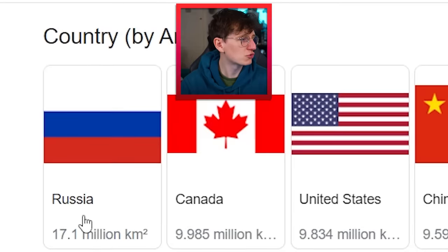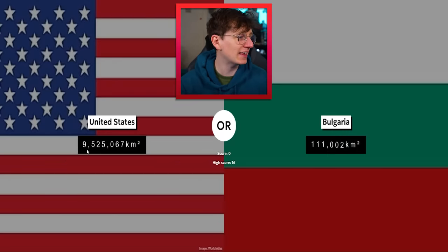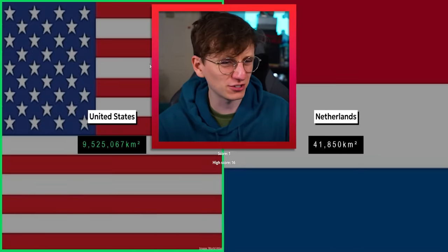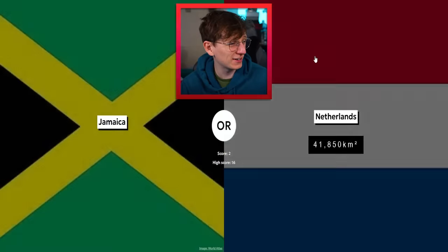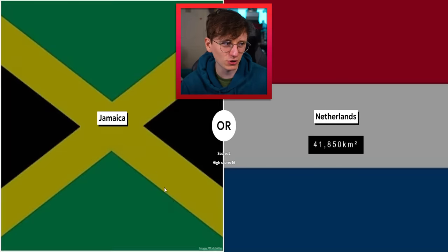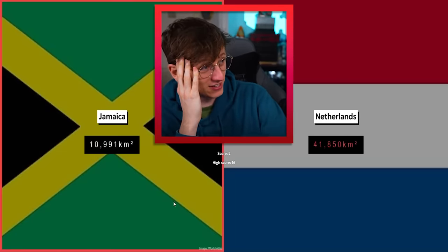USA — famously one of the largest countries in the world. Is it third? I think it's Russia, Canada, USA. Yes — always good to fact-check before I spew rubbish to my audience. Nearly 10 million kilometers squared. Netherlands — that's a freebie, very nice. USA gets out. Netherlands and Jamaica — Netherlands is pretty small. I'm gonna go Jamaica. Oh my god, Jamaica's really small! I did not realize.